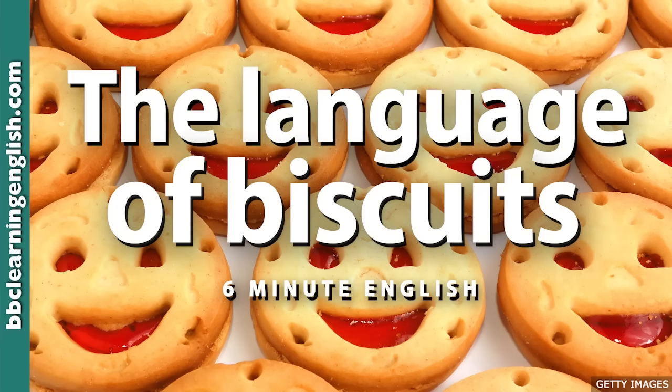So the English word for biscuits has its origins in Latin. It describes cooking bread twice to make it hard. This baking process meant a biscuit could be kept for a long time, staying fit for consumption — another way of saying edible, or able to be eaten. That's why they were taken on long sea voyages, though they were plain, simple and very hard-baked. Interestingly, biscuit used to be spelt B-I-S-K-E-T, but the French spelling B-I-S-C-U-I-T was later adopted.